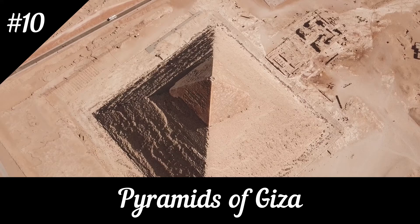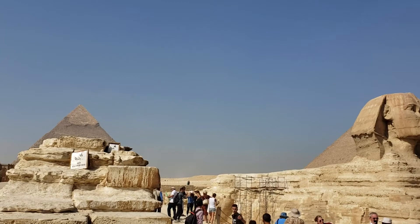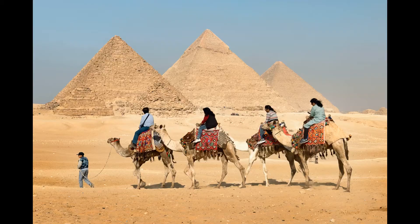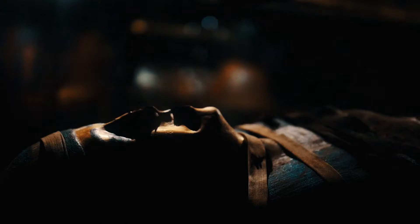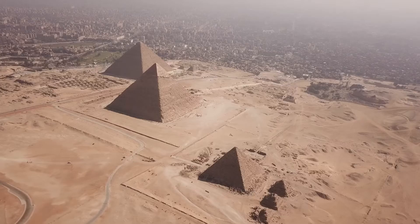Pyramids of Giza. The pyramids of Giza are an unmissable attraction for anyone visiting Egypt. These ancient wonders are the last remaining of the seven wonders of the world and are truly awe-inspiring. The Great Pyramid of Khufu, which is the largest of the three pyramids, stands at a height of 147 meters and took over 20 years to build. Visitors can explore the pyramids and their surrounding complex, which includes the Sphinx, the Solar Boat Museum, and the Valley Temple.